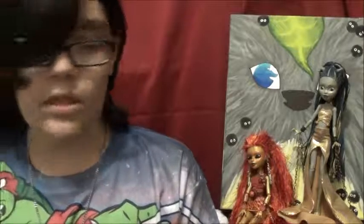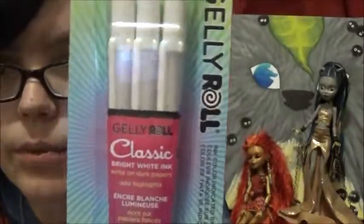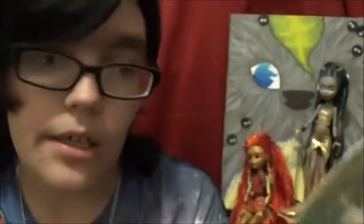As I was leaving, we saw these white gel pens. I thought I could really use them for drawings. I really wanted to get these — I've been looking for white gel pens like this for a while, so I hope they work because it would be upsetting if they don't.